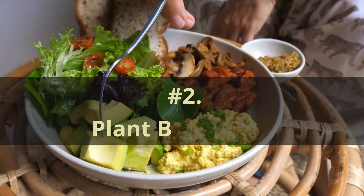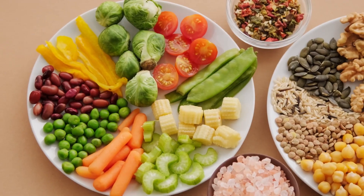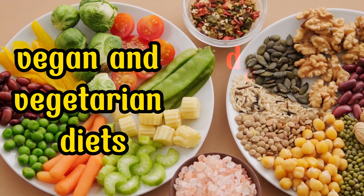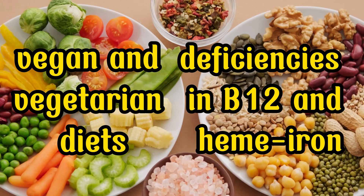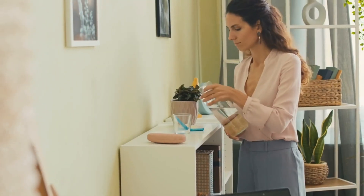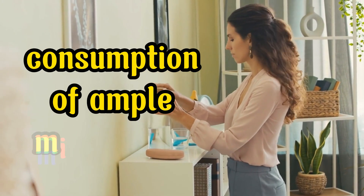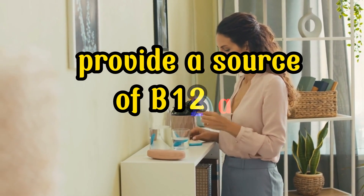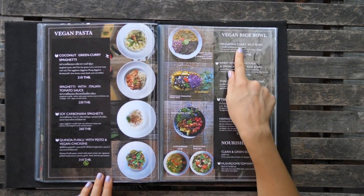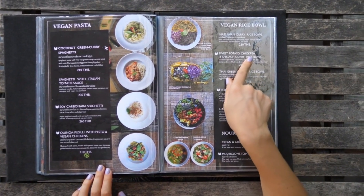Number 2: Plant-based diet. Regrettably, individuals adhering to vegan and vegetarian diets frequently encounter deficiencies in B12 and heme iron, as these nutrients are predominantly present in animal-derived foods. Nevertheless, this challenge can be addressed through the utilization of dietary supplements and the consumption of ample microalgae to provide a source of B12 and other vital proteins. For vegans, procuring heme iron might prove unattainable, necessitating a concentration on enhancing the absorption of elemental iron.